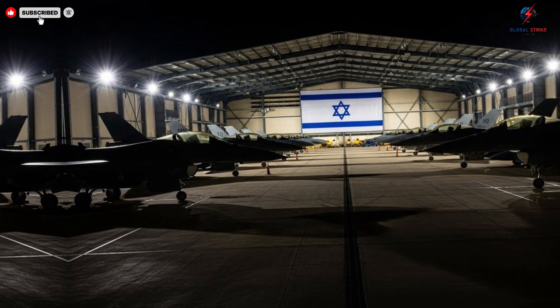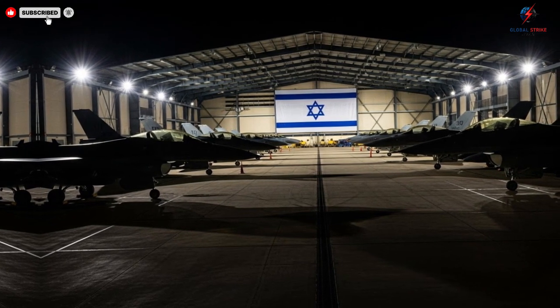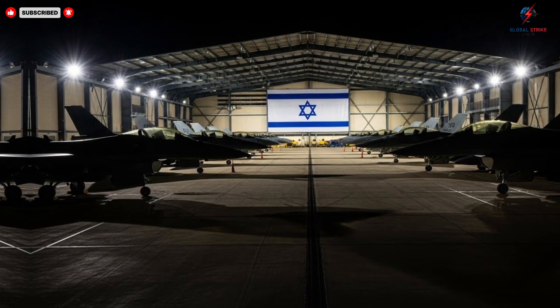This approach ensures that each jet remains at peak performance throughout its service life, providing reliability and readiness that is essential for modern military operations.